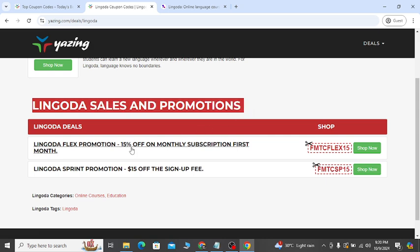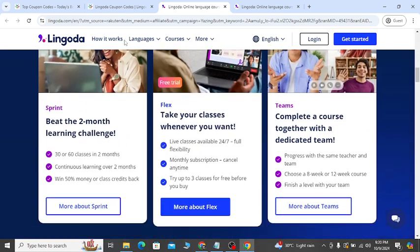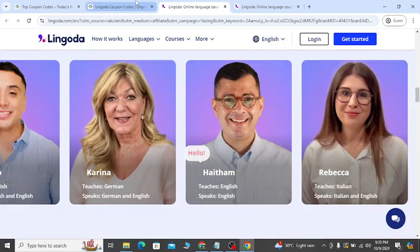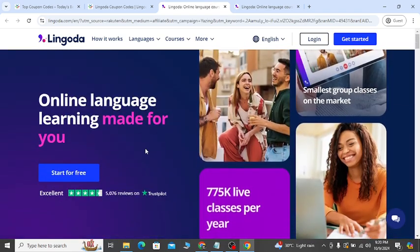The first discount link you will see is Lingoda sales and promotion — you can see 15% off on the monthly subscription for the first month. Click 'Shop Now' and it will take you to the official website. If you join, you will get 15% off. You can also copy the coupon and apply it in the coupon option. The best part is you will also see $15 off the sign-up fees if you use this coupon, which will help you to save money.